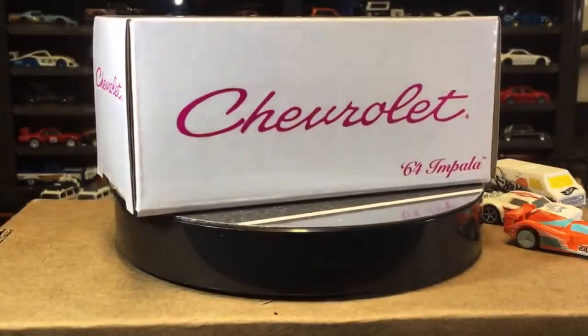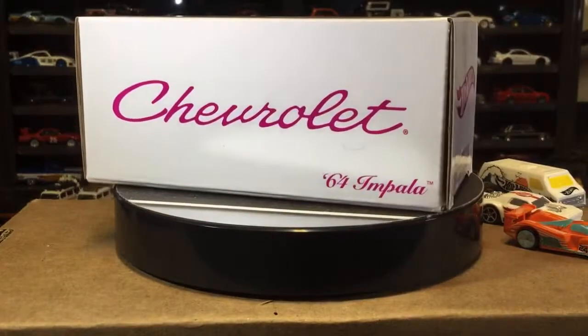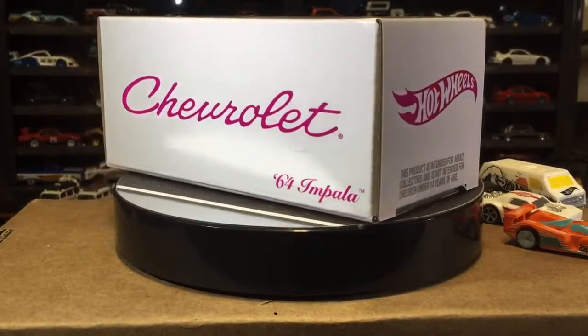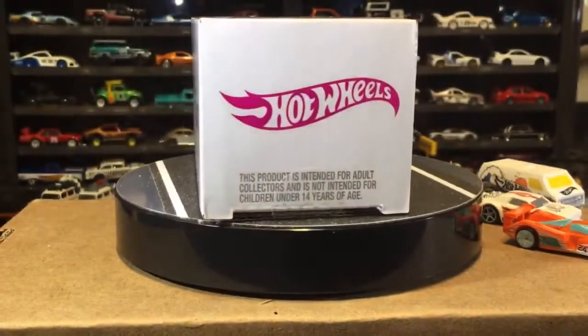Right now live, we're cracking open a 2021 Chevy 1964 Impala. I think this is called the Pink Rose, and we're gonna bust this open right here on HW50 Vital.